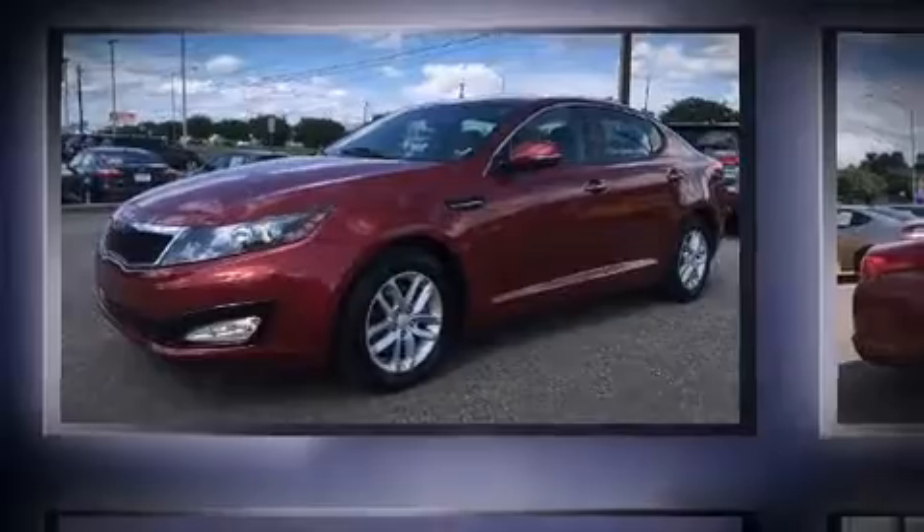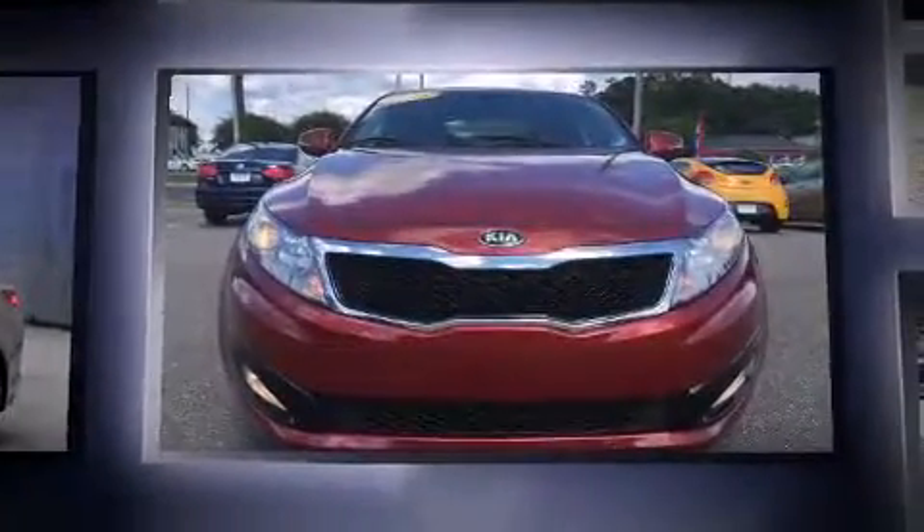Discerning drivers will appreciate the 2013 Kia Optima. This four-door, five-passenger sedan just recently passed the 50,000-mile mark.